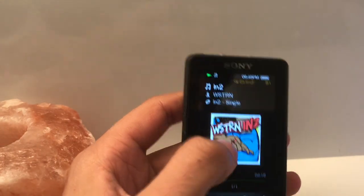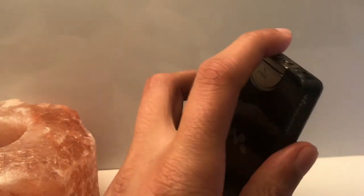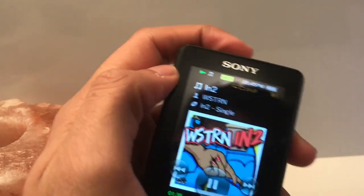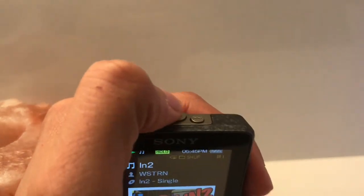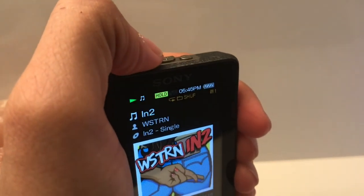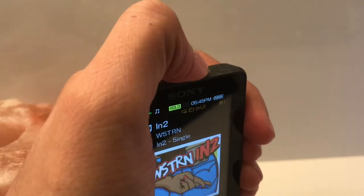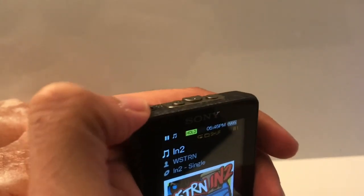It even has the iPod-esque hold feature — you can choose to disable just the screen, or disable both the buttons and the screen. I really love the buttons: very clicky, tactile, a little bit small, but they definitely get the job done. You don't have to look into your pocket at the screen — you can simply skip or go back a song. Lovely feature.